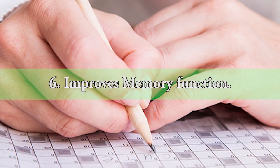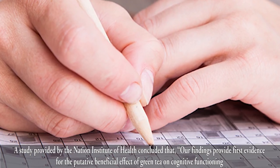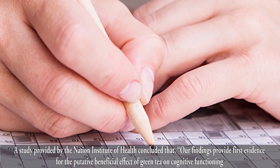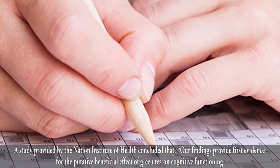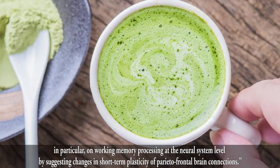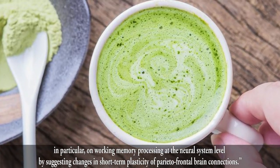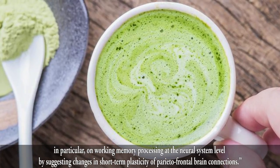6. Improves Memory Function. A study provided by the National Institute of Health concluded that: "Our findings provide first evidence for the putative beneficial effect of green tea on cognitive functioning, in particular on working memory processing at the neural system level, by suggesting changes in short-term plasticity of parietal frontal brain connections."